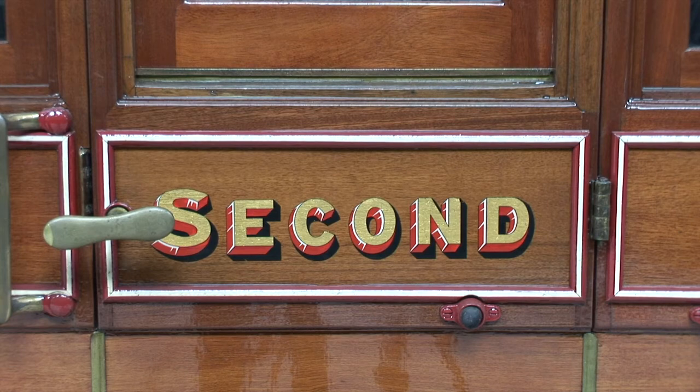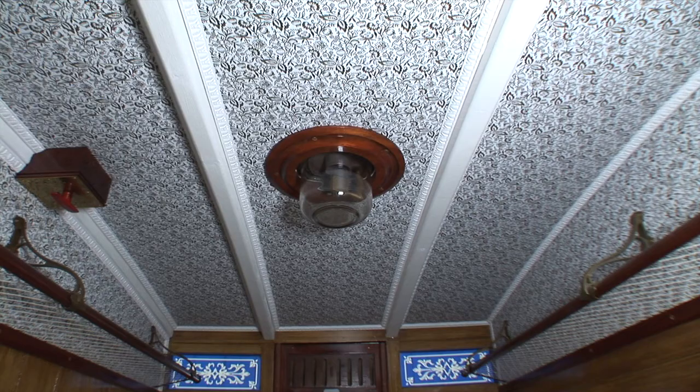So what about second class in 1864? As you'll see, a lot less room — two bench seats. And indeed often in second class these wouldn't be upholstered at all. So it's a very different position from first class, but you can see beautiful details — still got the blue glass, a lovely ceiling, and an oil lamp ready to light.